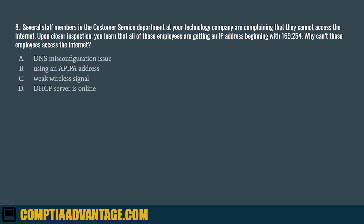Question 8. Several staff members in the customer service department at your technology company are complaining they cannot access the Internet. Upon closer inspection, you learn that all these employees are getting an IP address beginning with 169.254. Why can't these employees access the Internet? A. DNS misconfiguration issue. B. Using an APIPA address. C. Weak wireless signal. D. DHCP server is offline.